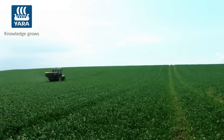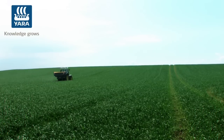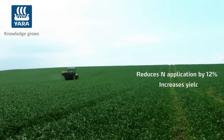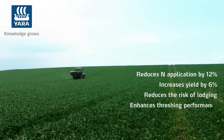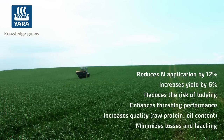Many field tests have confirmed the benefits of precision farming. Use of the N-Sensor reduces nitrogen application by 12%, increases yield by 6%, reduces the risk of lodging, enhances threshing performance, increases quality, and minimizes losses and leaching.